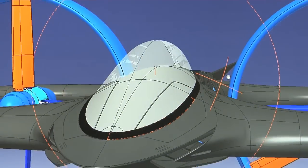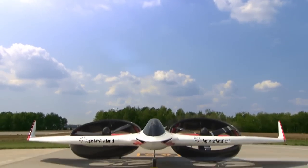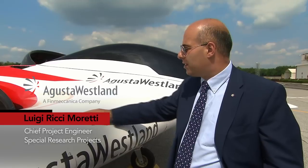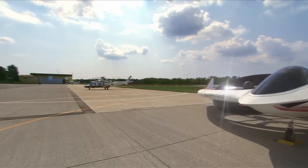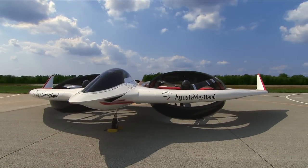Project Zero is a concept where we all had a dream at the company to build something extremely innovative and a configuration that has never been done before. Project Zero is a technology demonstrator, and we built it to prove a number of technologies that we were interested in. It's a side-by-side tilt rotor with non-conventional architecture and with electric propulsion.